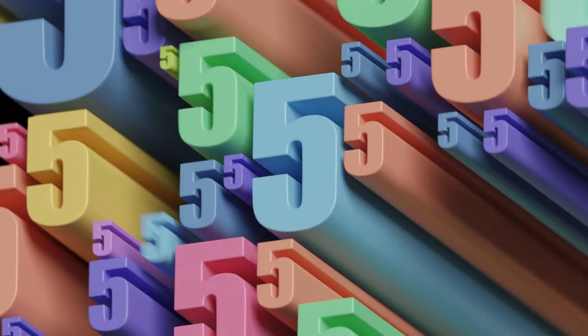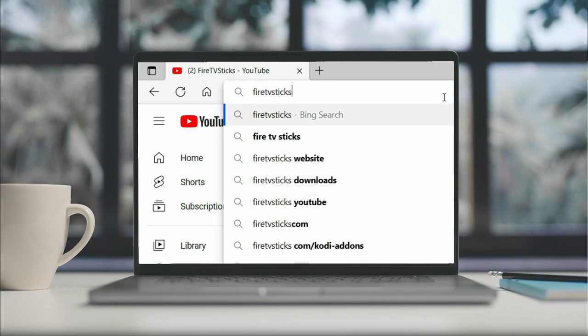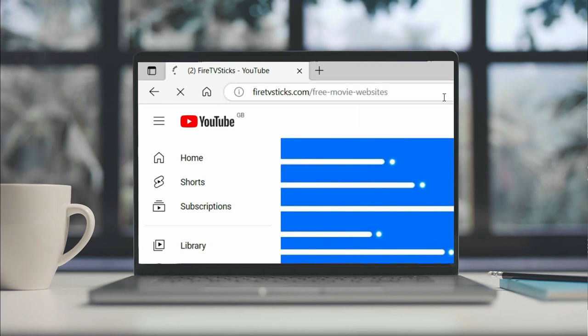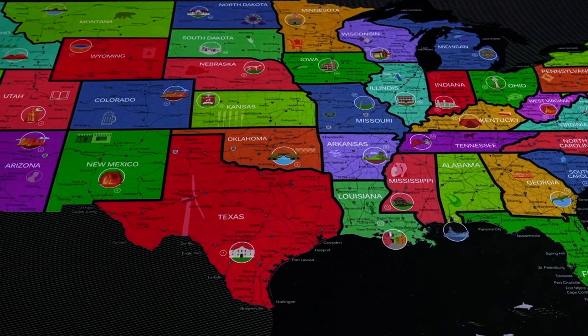All of the free movie sites mentioned in this video are from official sources, meaning that the content you're watching comes from a legitimate source. Let's take a look at five free movie sites that are top rated and worth taking a look at in 2023. You can also visit FireTVSticks.com/free-movie-websites for a more extensive and inclusive list. Before we start, I will mention that some of these websites are available to stream in the US only.